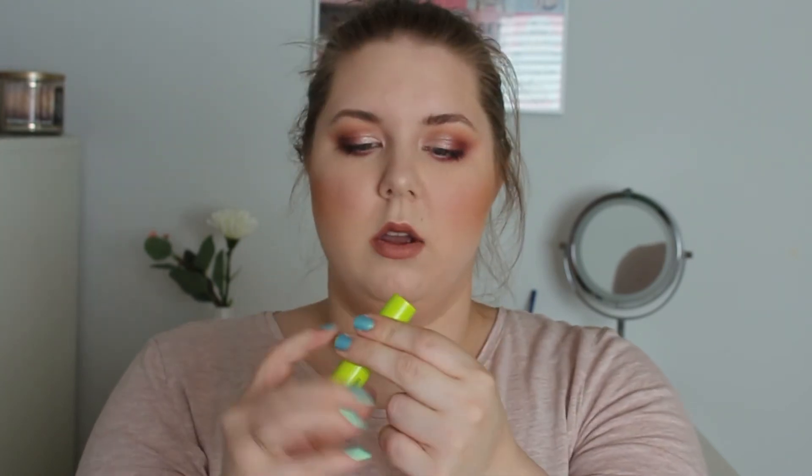Last but not least, and I know this was a really short empties, is the Maybelline Baby Lips in Mint Fresh. I used this completely up — there's nothing left, just plastic. It was okay; it did moisturize my lips but it's not the greatest. The hydrating one is really nice, and the Dr. Rescue with a little bit of pink sheen is also really nice. But this one was just okay.